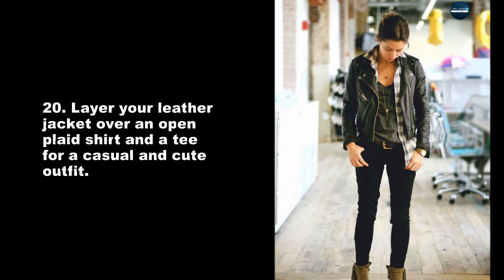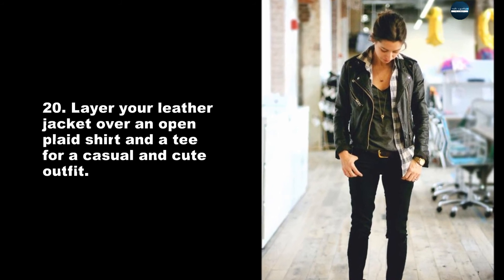Layer your leather jacket over an open plaid shirt and a tee for a casual and cute outfit.